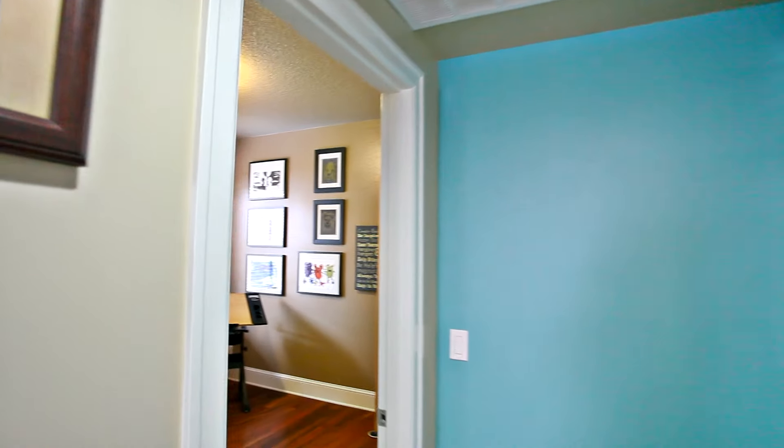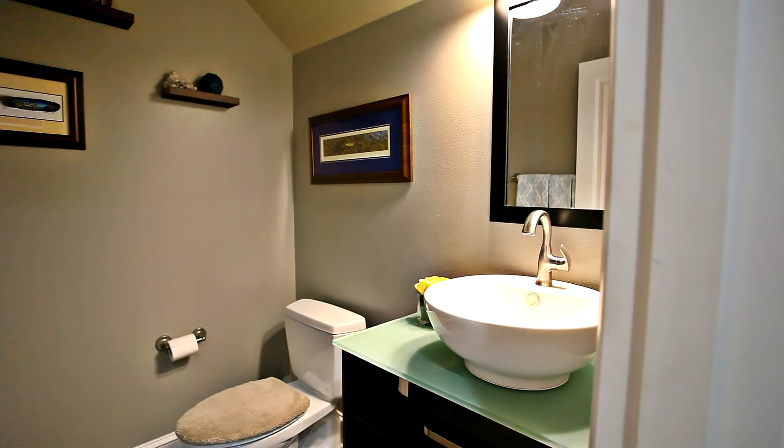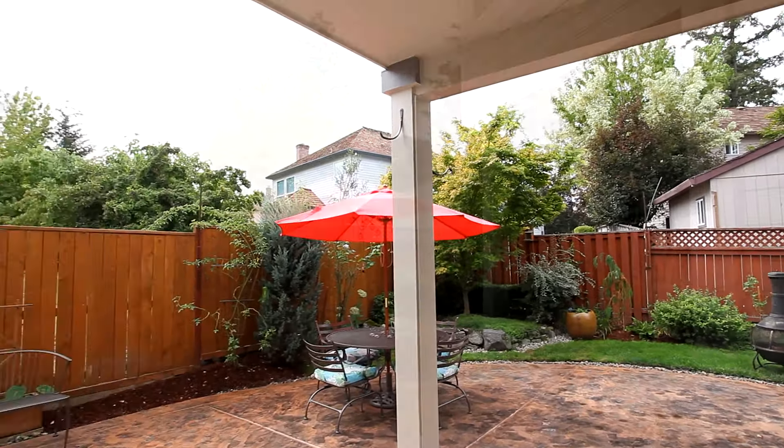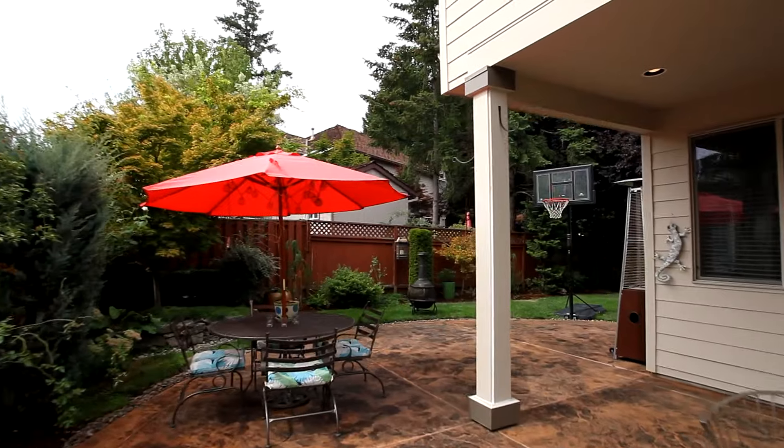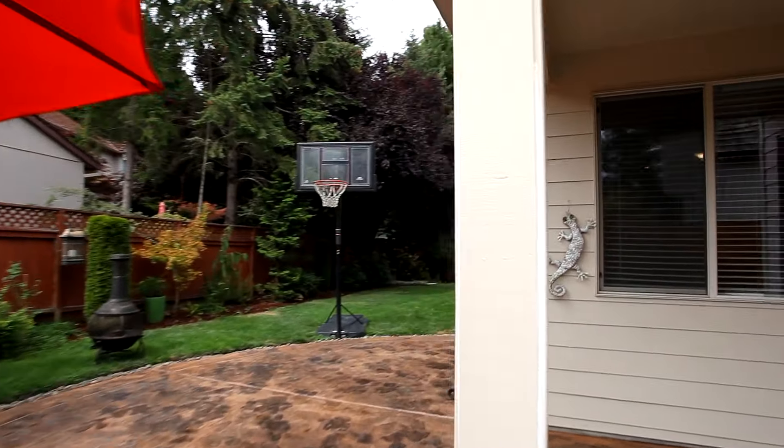You'll also find one of the bedrooms on the main floor. Heading outside, you'll discover a private, beautifully fenced yard with a stamped concrete patio, perfect for entertaining, and low-maintenance landscaping.